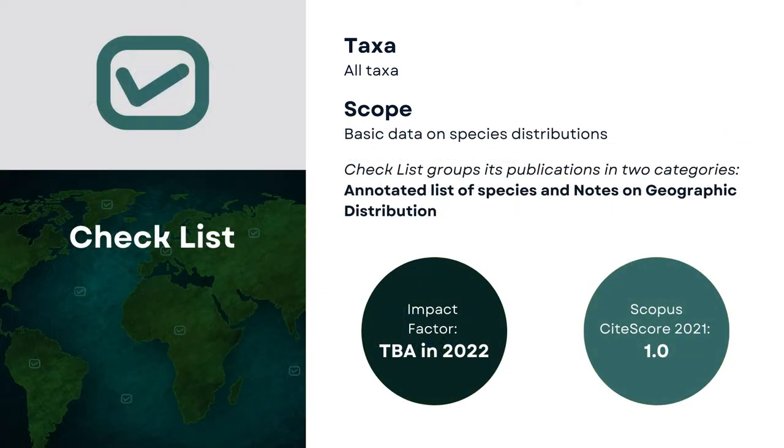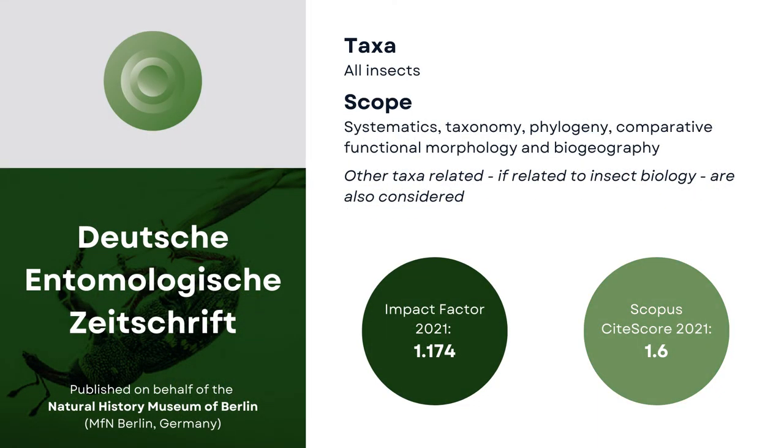Published by Pensoft since 2017, Checklist was launched 12 years earlier with the aim to publish biodiversity data related to species geographic distributions, since occurrence data is seen as the first step to effective conservation actions. The entomological title of the Natural History Museum of Berlin is one of the world's oldest international journals in systematic entomology. Eight years ago, it changed its publisher to Pensoft, as the museum announced its move to advanced open access.